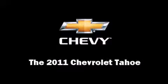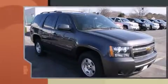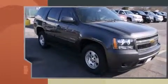The 2011 Chevrolet Tahoe. It features an automatic transmission, rear wheel drive, and a powerful eight-cylinder engine.